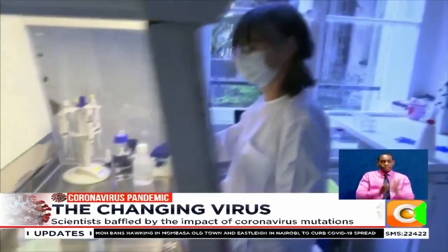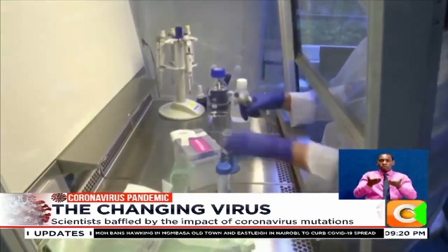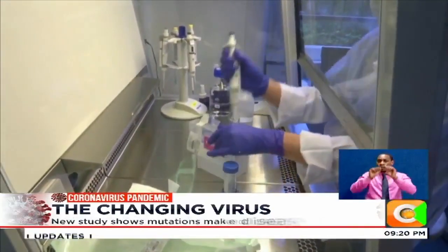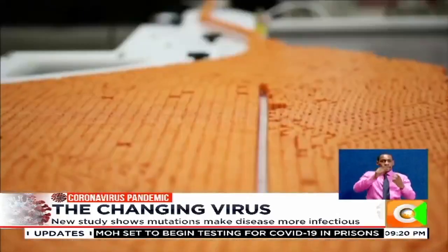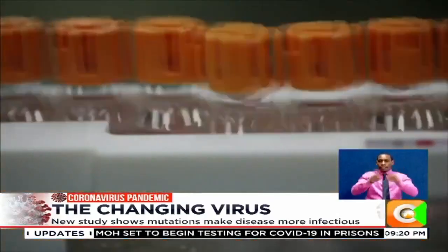Scientists around the world are currently racing to find a vaccine that is effective and safe. So far, there are more than 100 vaccine candidates in development worldwide and some are already in clinical trials.